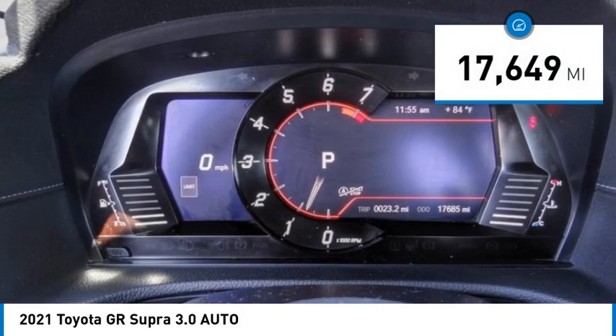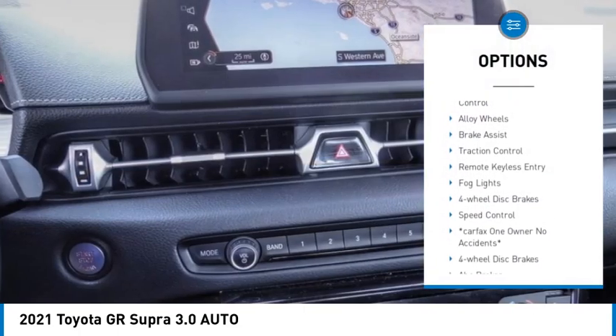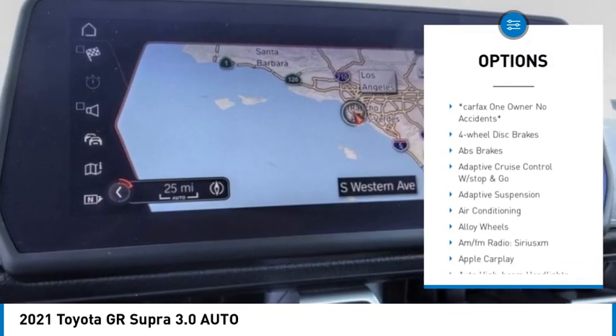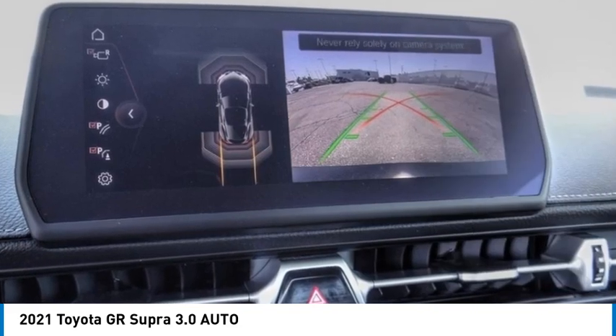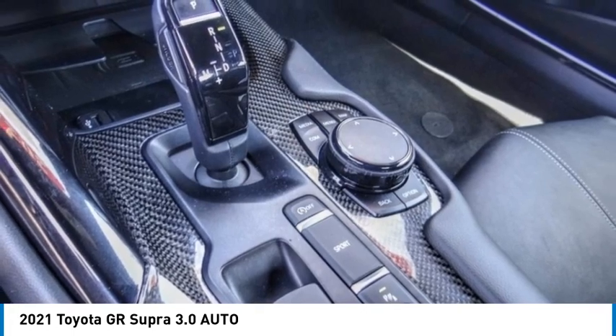This vehicle has less than 20,000 miles. Here are some of this vehicle's great options: rain sensing wipers, blind spot monitor, electronic stability control, alloy wheels, brake assist, traction control, remote keyless entry, fog lights, four-wheel disc brakes, speed control. Come see the car for yourself.